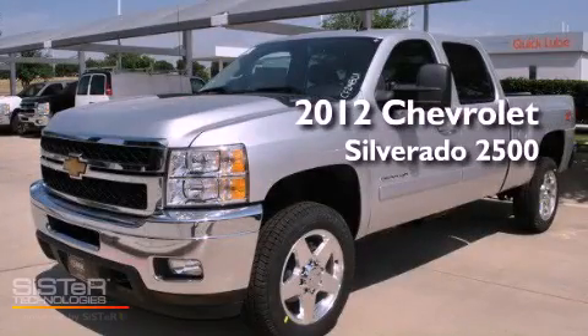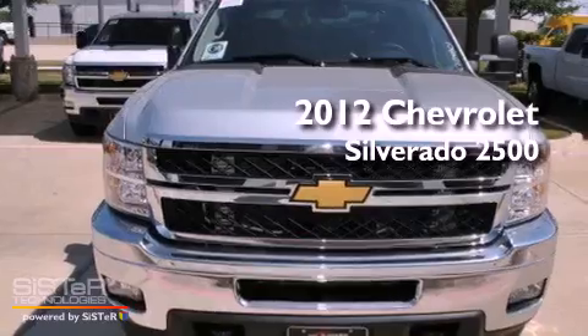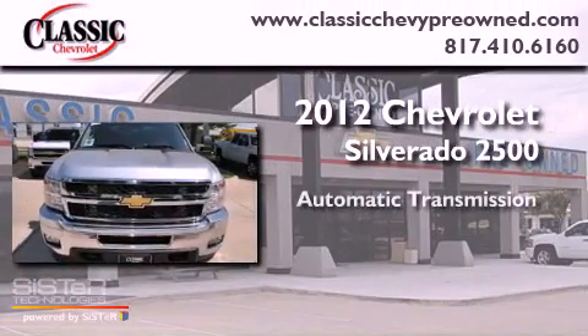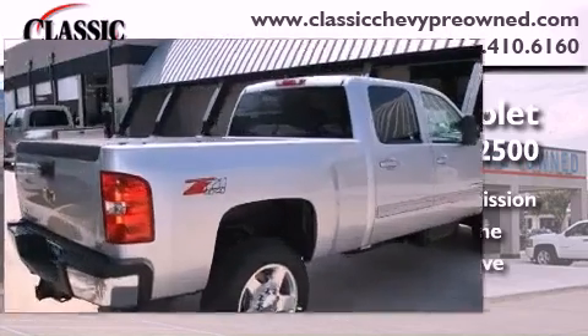This is a brand new 2012 Chevrolet Silverado 2500. This vehicle has seating for five adults, a 6.6-liter V8, and four-wheel drive.